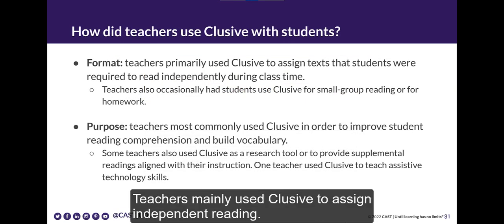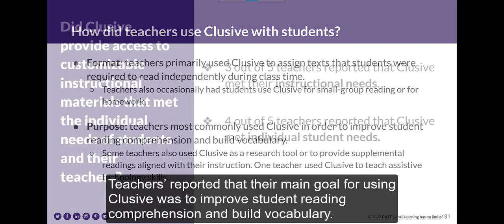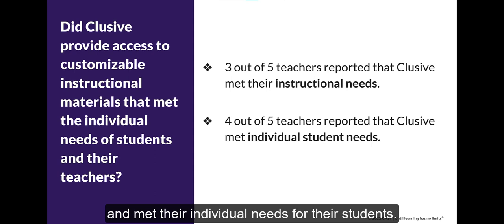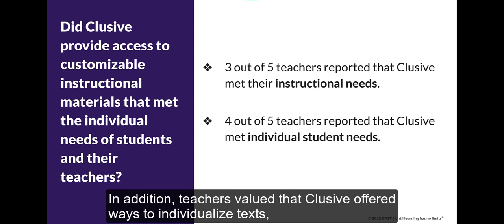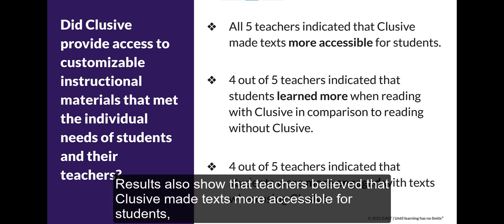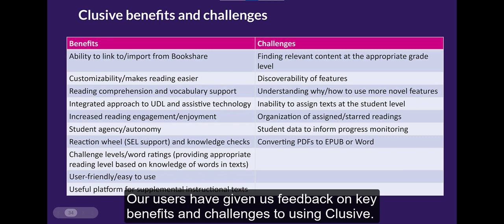How did teachers use CLUSIVE? Teachers mainly used CLUSIVE to assign independent reading, with the main goal of improving student reading comprehension and building vocabulary. Results indicate that most teachers believe CLUSIVE met their instructional needs and their individual students' needs. Teachers reported that CLUSIVE goes beyond physical accessibility to also provide accessible instruction through its reading comprehension and vocabulary building supports. Teachers also valued that CLUSIVE offered ways to individualize text including personalized displays, settings, varied reading levels, and varied content options. Most teachers reported that their students learned more and were more engaged when reading with CLUSIVE.